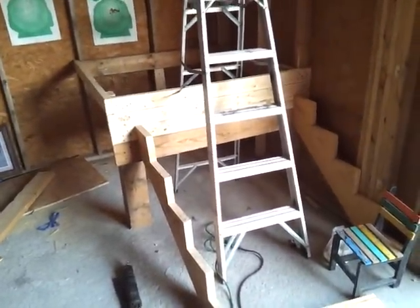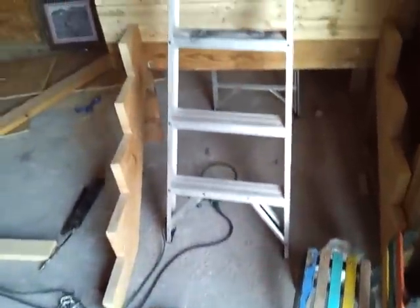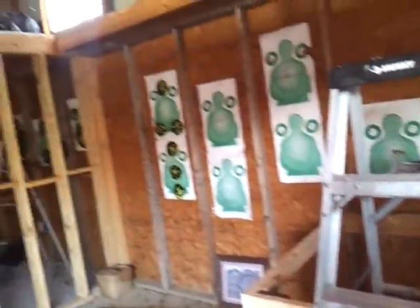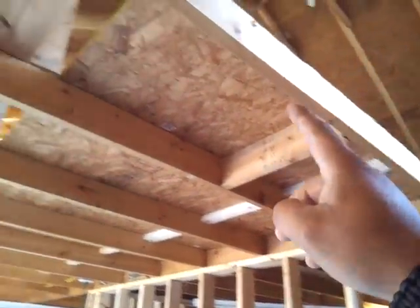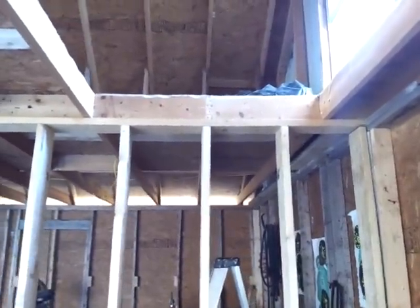Here I'm going to have my stairs right there, so we're going to come in the door, take a right, and then go up the stairs, hit a landing, and then go up. There'll be a wall right here — I'm going to build a wall from that 2x6 all the way across. There'll be a 2x6 wall right here, and then it's going to go up another 3 feet so that the kids won't fall over into the stairs. These stairs are pretty much 4 feet wide.